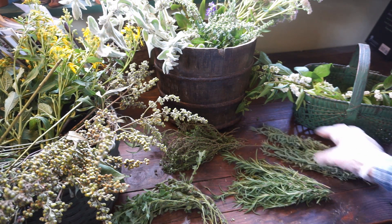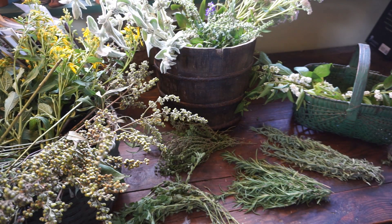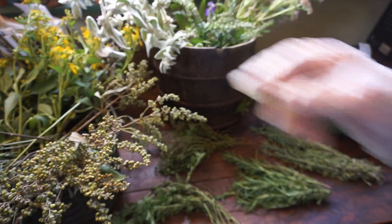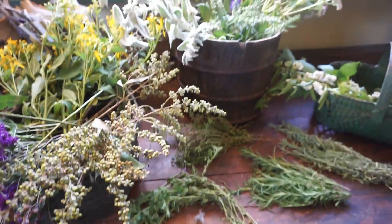A lot of these are going to dry and turn brown, hopefully not, but I hope most of them will turn out really nicely and give a nice subdued color. For example, the zinnias are not going to dry as bright as they are in the garden, but they will still have a tinge of color. And that is what we want - an old fashioned, vintage look.